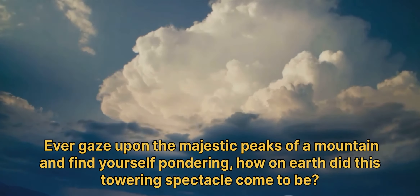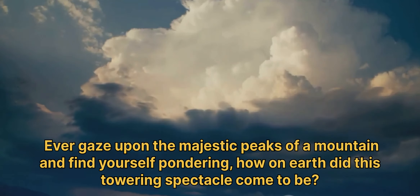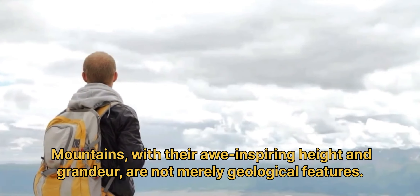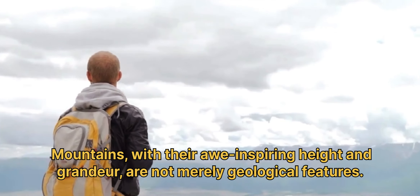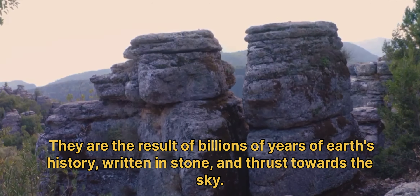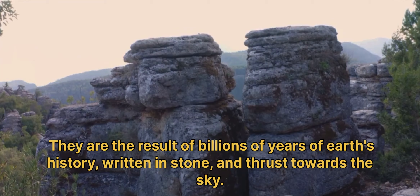Pondering how on earth did this towering spectacle come to be? Mountains, with their awe-inspiring height and grandeur, are not merely geological features. They are the result of billions of years of Earth's history, written in stone and thrust towards the sky.